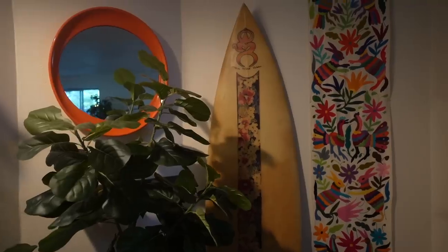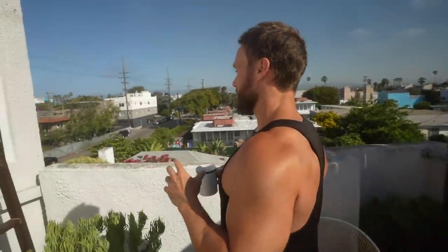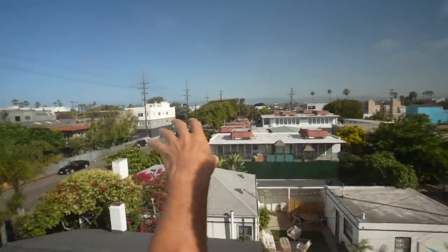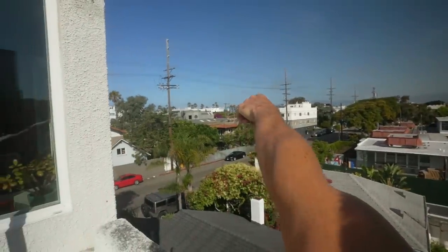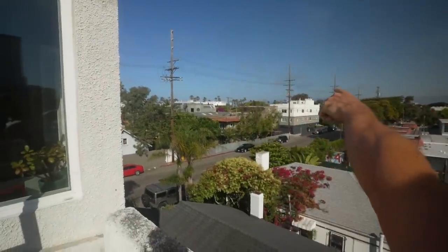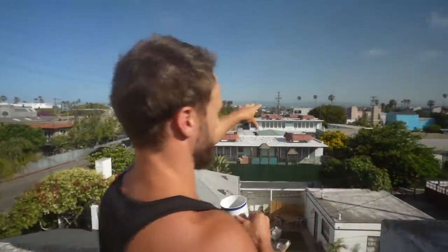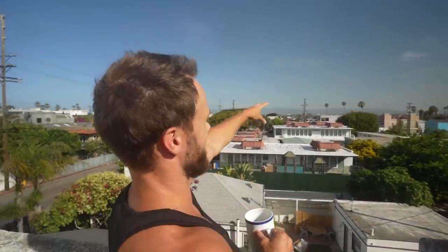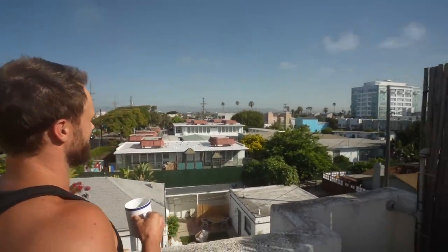And then I think we're going to get out there and hit a workout at Muscle Beach. The main reason we picked this Airbnb is because it is so close to the beach. All those palm trees over there are right along the boardwalk and you get this beautiful view up here — just some other buildings, but it is a really nice view. You can see the California hills over there.